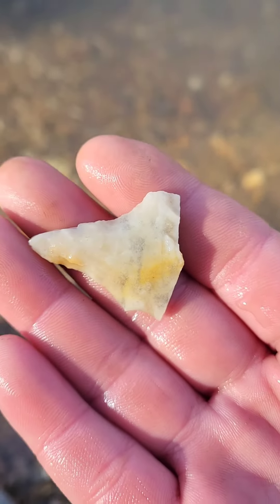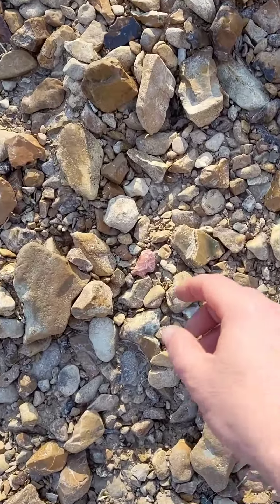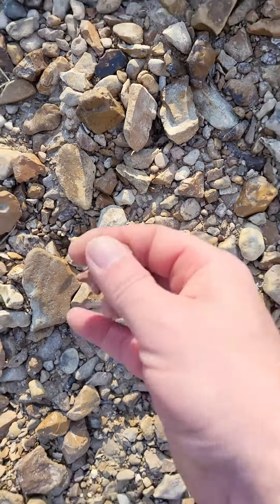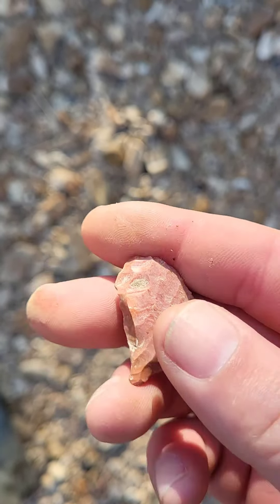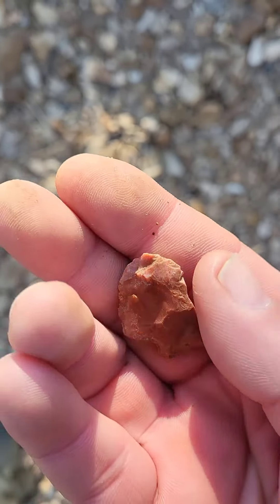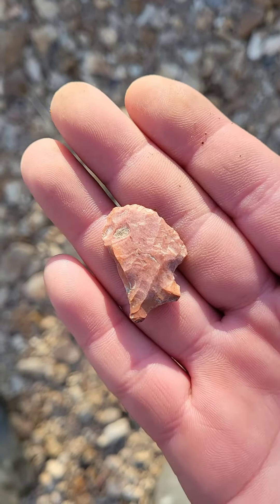Let's find something better. There's something right here that looks a little broke, but it's got some nice color to it. Oh yeah, it's a nice color. I wish that wasn't broke. Still pretty nice though.